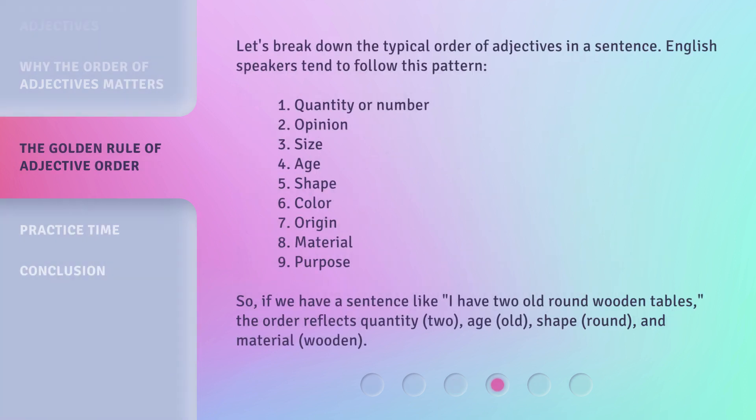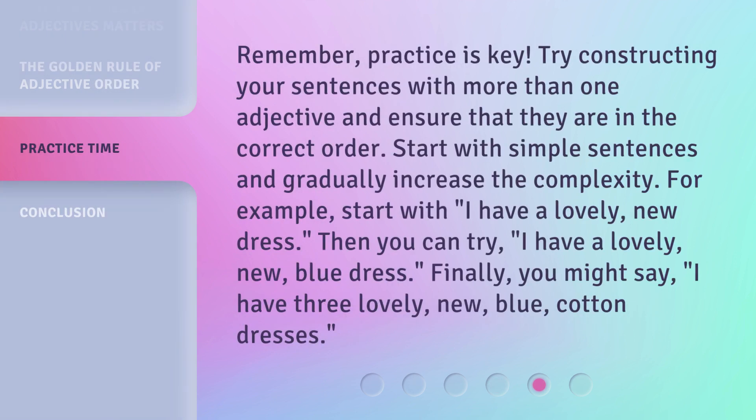Let's break down the typical order of adjectives in a sentence. English speakers tend to follow this pattern. So, if we have a sentence like 'I have two old round wooden tables,' the order reflects quantity — two, age — old, shape — round, and material — wooden.